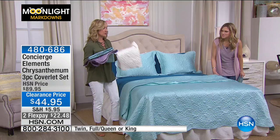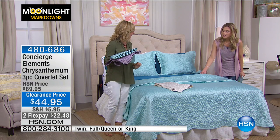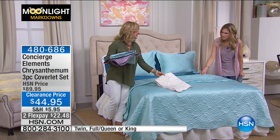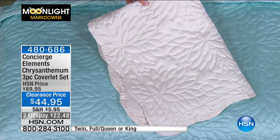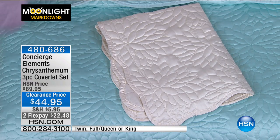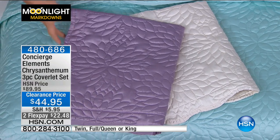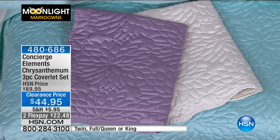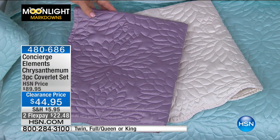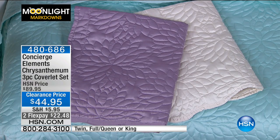If you want to go a little more neutral, we have it in a pretty ivory — imagine that with gold accents, which is very on-trend in home decor right now. And if you love lighter color, there's also a gorgeous lavender. You can really see the texture since it's all quilted in. Bedding is all about color, texture, and softness — and this is all of the above.